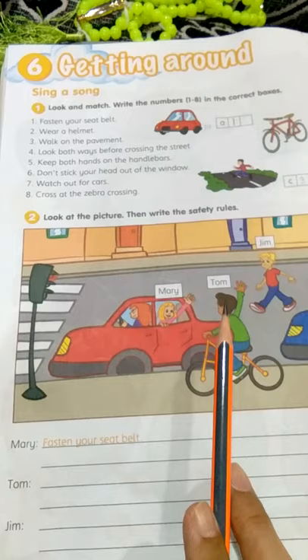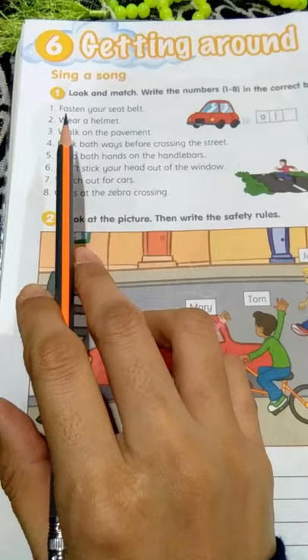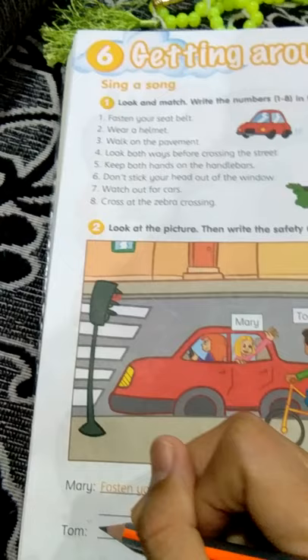How about Tom? Tom must wear a helmet, right? So you have to write this sentence here: wear a helmet.